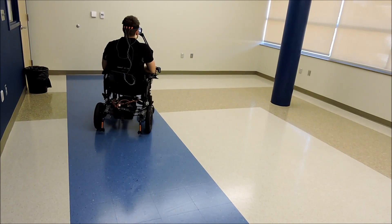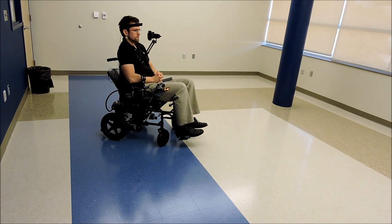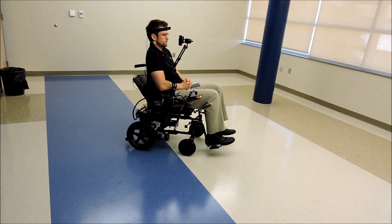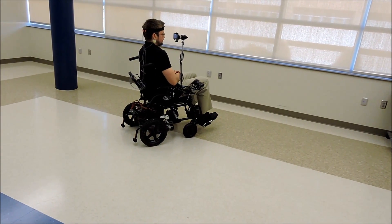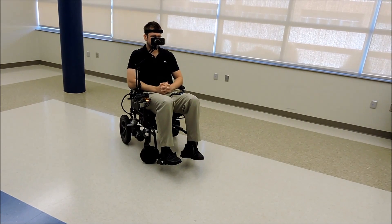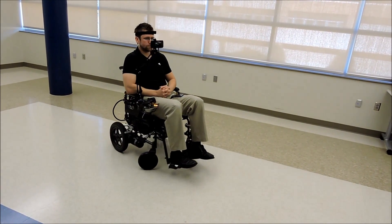The brain activity actually changes depending on which flashing box he's looking at, because the boxes are flashing at different frequencies. He's developed the hardware and electronics so that he can take the wireless signals transmitted from the EEG amplifier — essentially the brain signals — and send them to a computer to be processed and then sent to the wheelchair to control the movement directions.